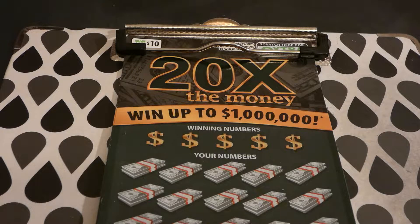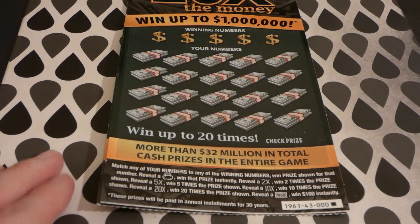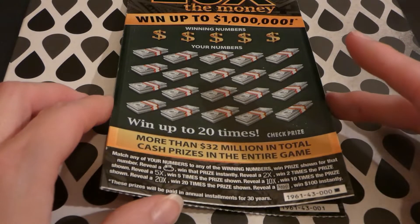Hi guys, Virginia Scratcher here. Today I have two of these $10 Virginia Lottery '20 Times the Money' tickets to scratch. Started on March 5th, 2019, the odds of any prize are one in 3.51. There's still two of four one-million-dollar top prizes left — not too shabby — and one of three $20,000 second place winners, and two of five $10,000 third place winners.